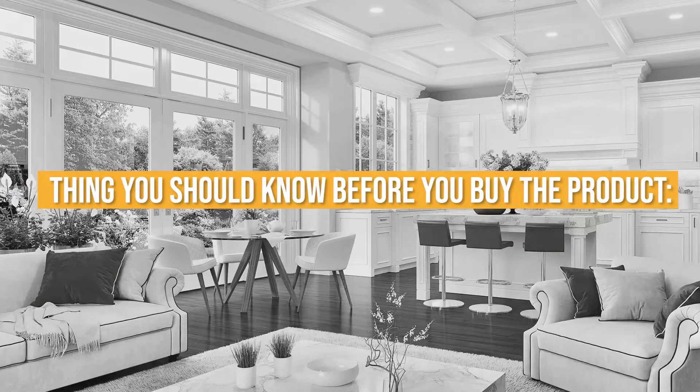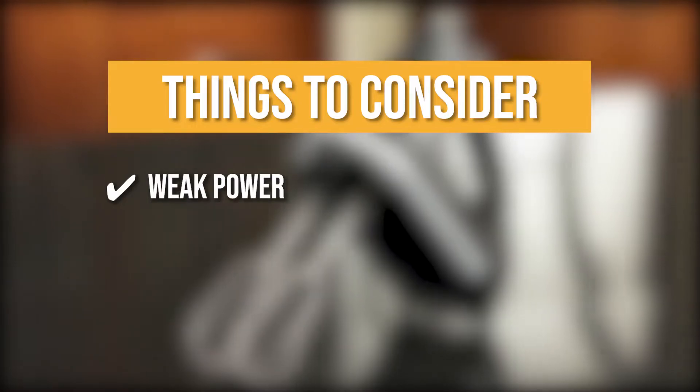Keeping all that in mind, the thing you should know before you buy the product is it has weak power, so it definitely takes longer to whip things up.